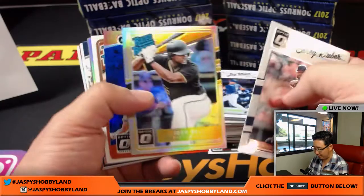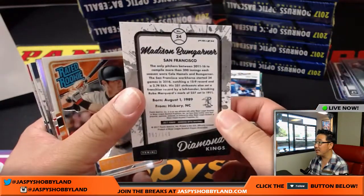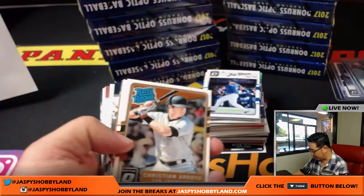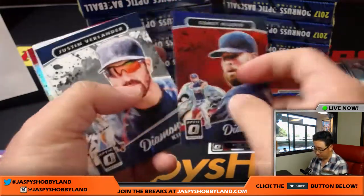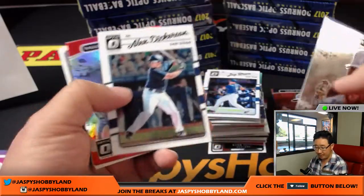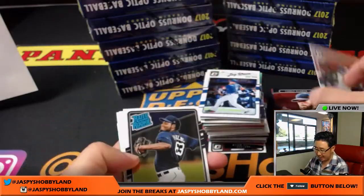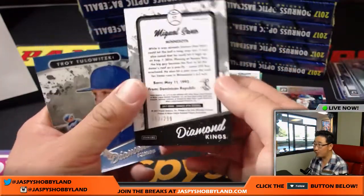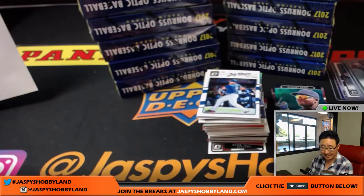91 out of 149 — Madison Bumgarner. This might be our parallel hot box. Corey Kluber, 89 out of 99, the Tribe — goes to Daniel Anderson. Routenet Odor, 25 out of 99 for the Rangers — that will be for Andy. Miguel Sano for the Twins, 212 out of 299 — goes to Dion. Miguel Sano aqua, 31 out of 50 — another one for the Twins. Justin Verlander, 002 out of 199 — Tigers.